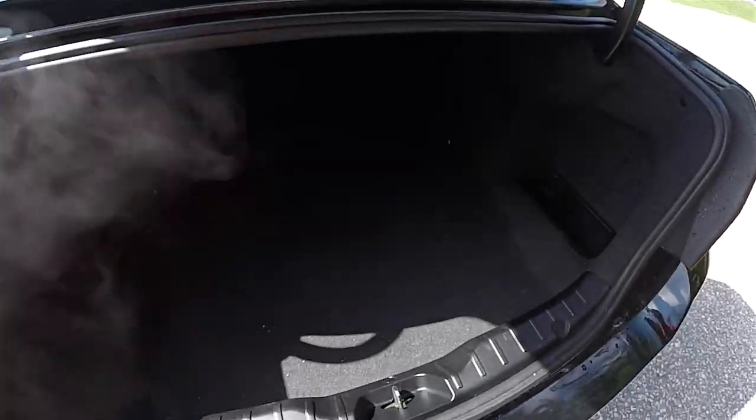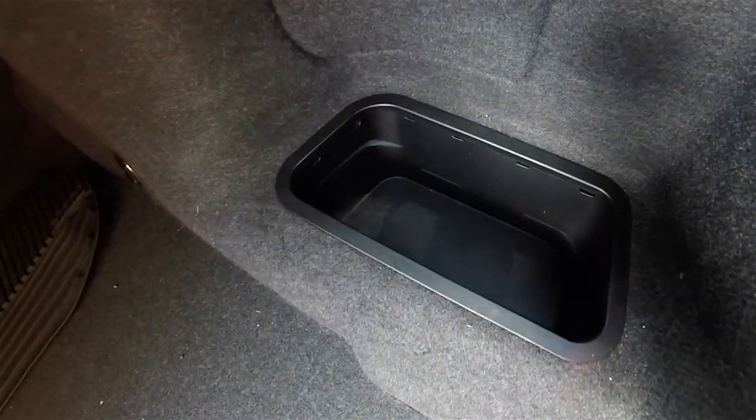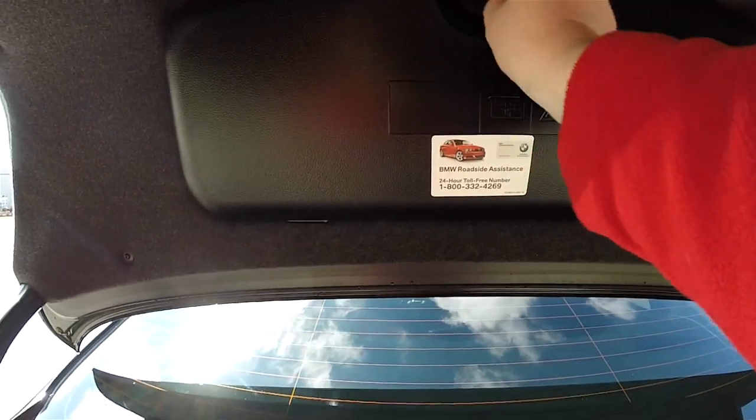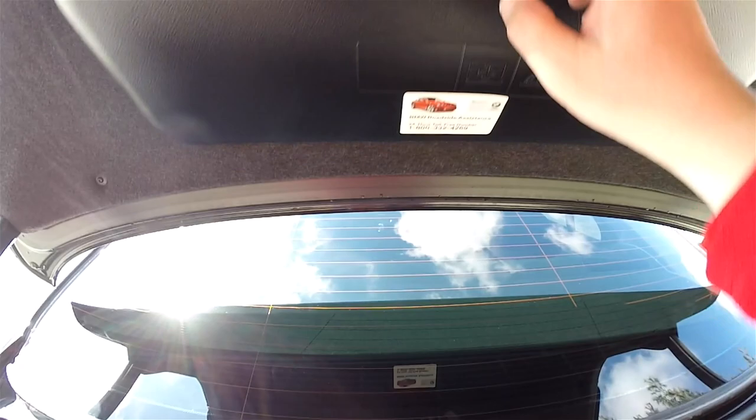A quick look at the luggage area — it's very nice and spacious, as would be expected for a car of this size. There's a storage tray, additional storage below the floor covering, and the luggage area is illuminated. Common with all BMWs, you have the fold-down tool kit; this one has a recovery eye in it.